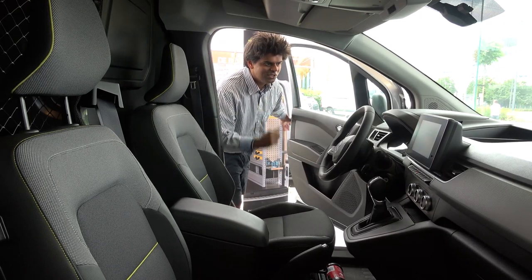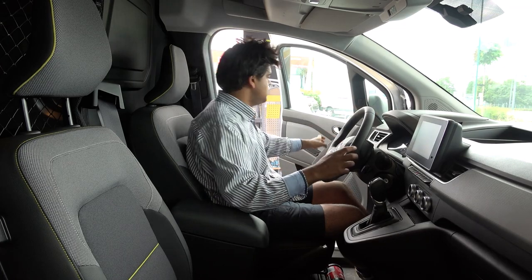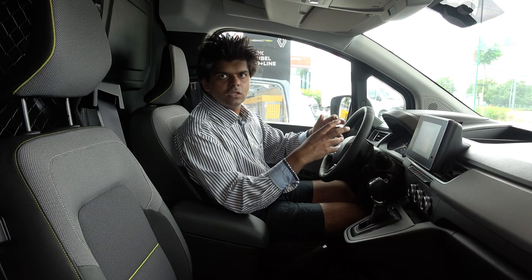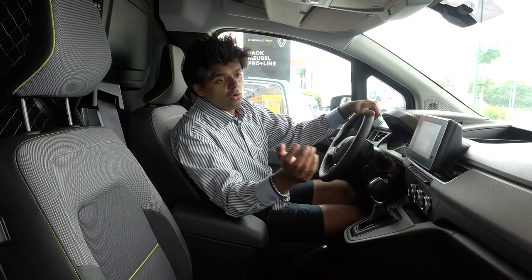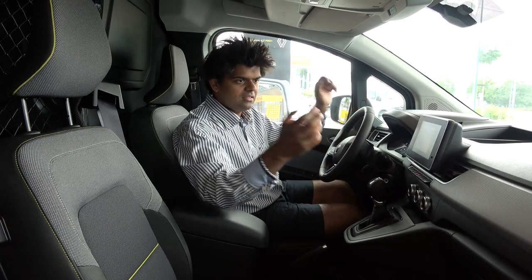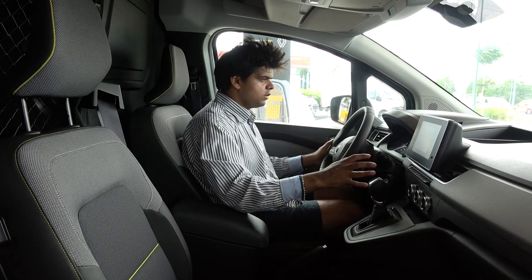Now for the exciting part — the interior. It's very much revised and looks similar to other current Renault models like the Clio and Megane. The layout has become a bit more driver-centric, which I found a little questionable since Renault traditionally leans toward symmetry, but it tilts noticeably toward the driver's side. Hard plastic is expected and actually good — easy to live with, easy to clean if it gets dusty or sandy.